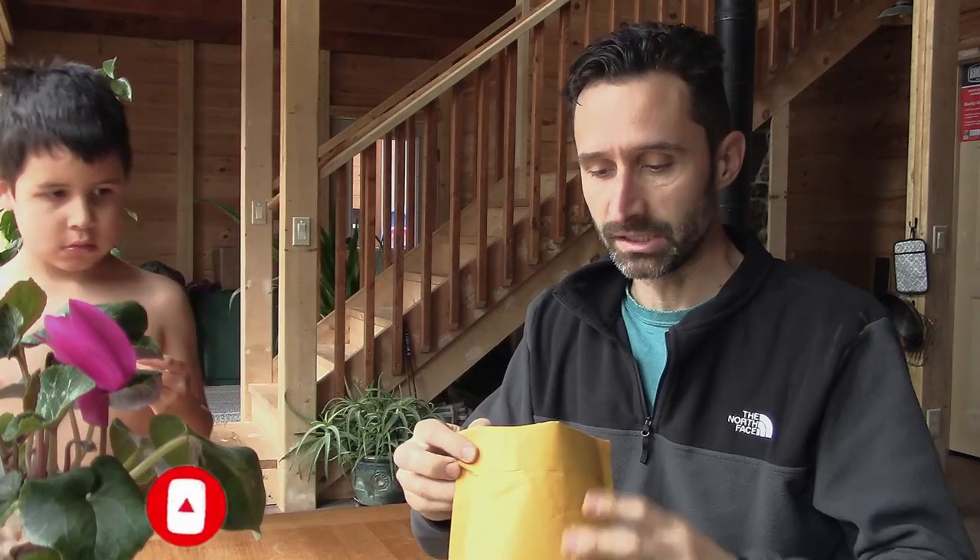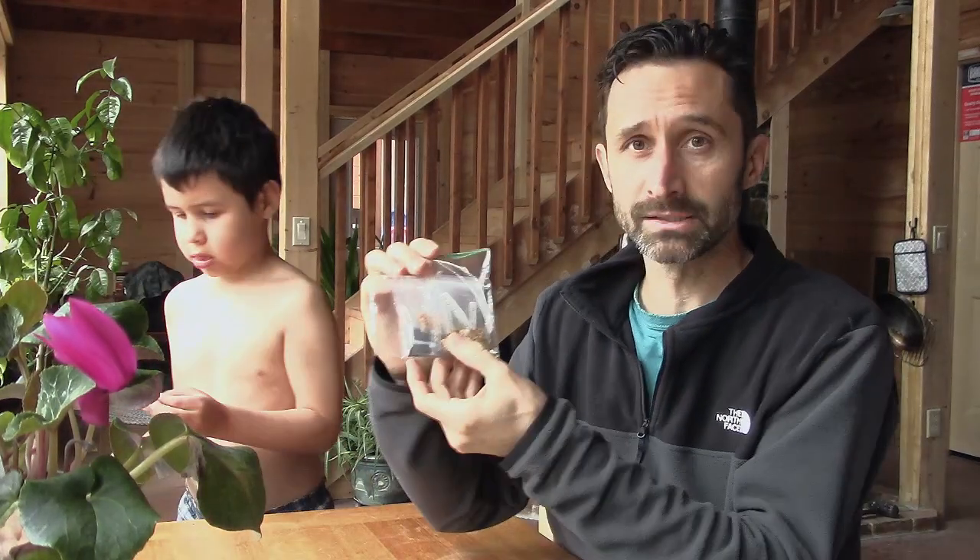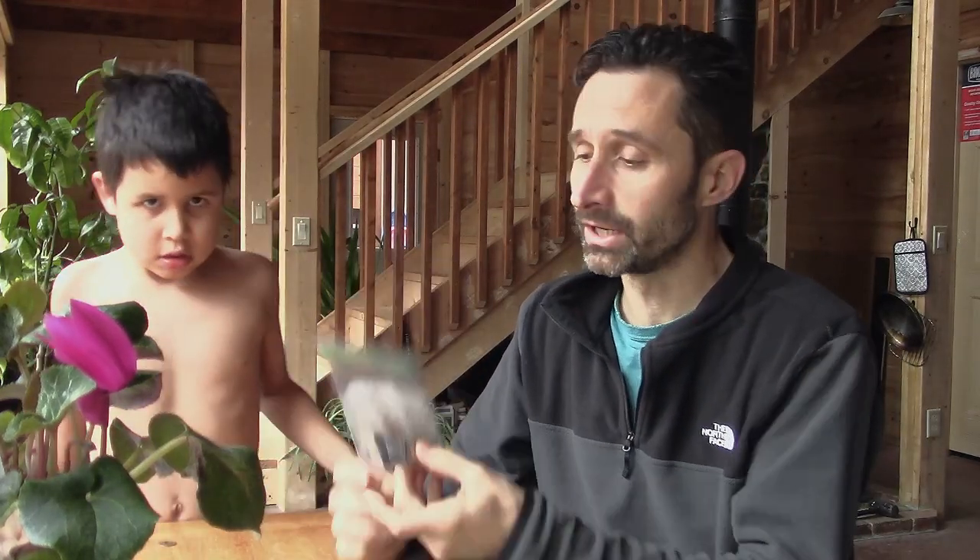I got my seeds from Burning Hearth Homestead. If you guys want to get your own packet of seeds, they can send you the exact same packet that I have right here. All you have to do is go down to the link in the description below and request your seed packet. They're not for sale, but they do accept donations, and I would highly recommend making a donation of about twenty dollars to help compensate them for the seeds, the cost of postage, and all that.